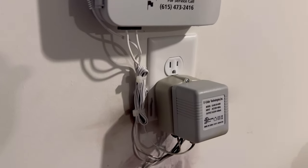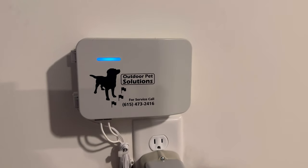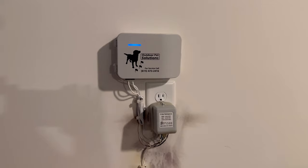So we replaced the surge unit. New one's put in. Unit's back up and running, and wouldn't you know it, we have another thunderstorm.